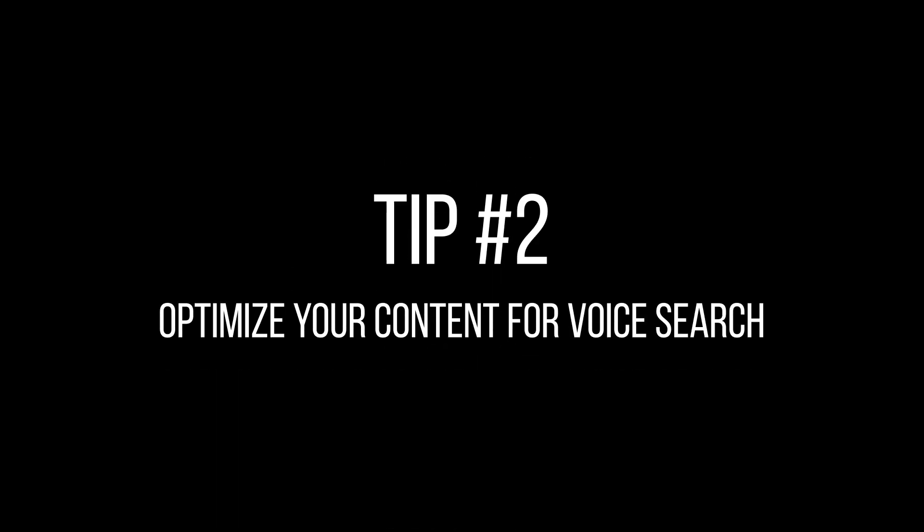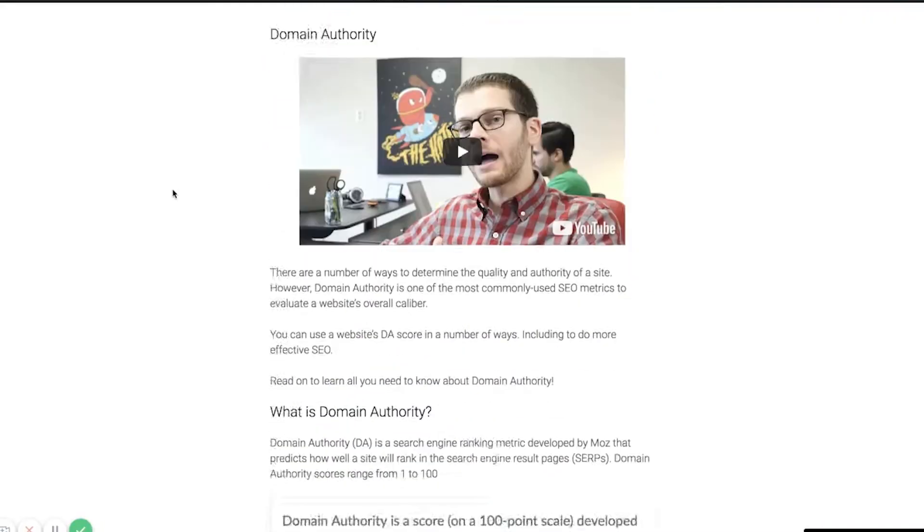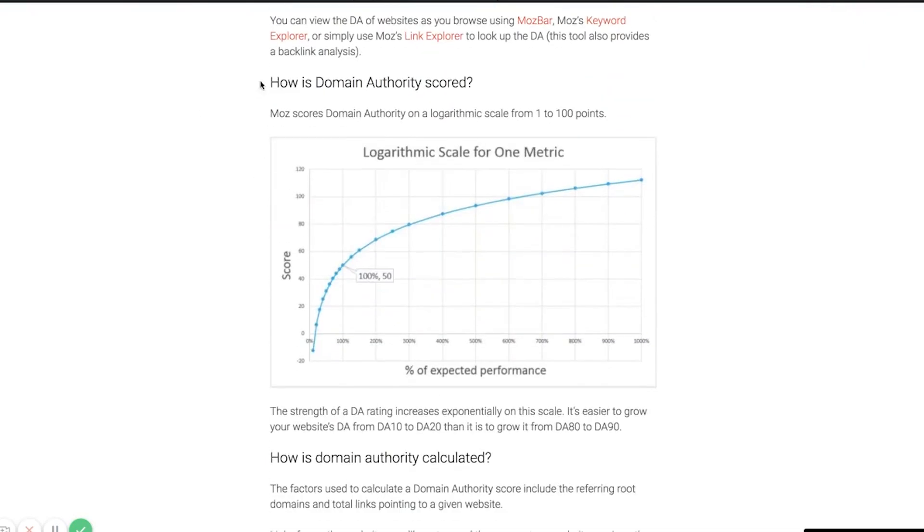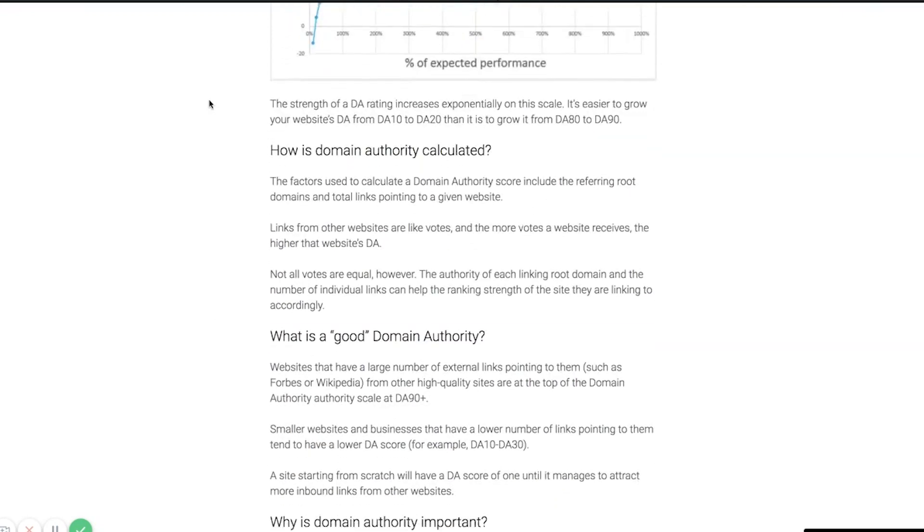Tip number two: optimize your content for voice search. People typically will use voice search when they want to find a quick answer to something. You can take advantage of those voice search keywords you found by plugging them into your content. One way you can do this is by structuring your article as an FAQ — put those question keywords that people are actually asking as a heading in your piece and provide the answer right below it. Structuring your content like that makes it easier for Google to see that you're providing an answer to the question being asked. You can also just sprinkle those answers and questions throughout your content rather than use them as headings.